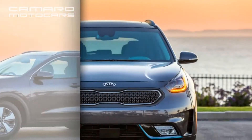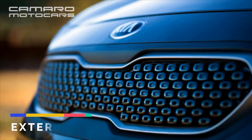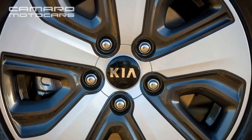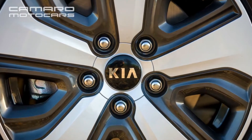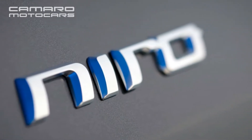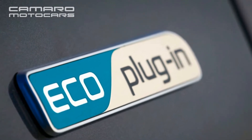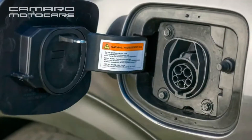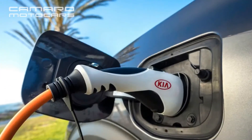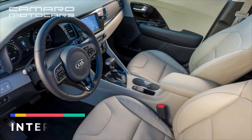Compared with the regular non-plug-in Niro hybrid, the PHEV also has upgraded power electronics and a stronger electric motor, good for 60 horsepower versus 43. Total output remains 139 horsepower and 195 lb-ft, but there's enough electrified muscle to reach 75 mph in EV mode. The Niro plug-in hybrid is quicker to 60 mph than the regular hybrid, according to Kia, as the powertrain improvements more than offset the stated weight gain of 163 to 285 lbs.